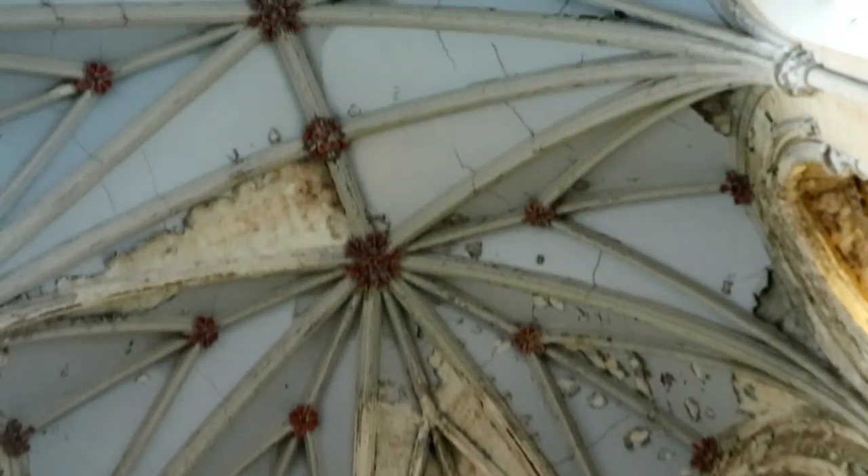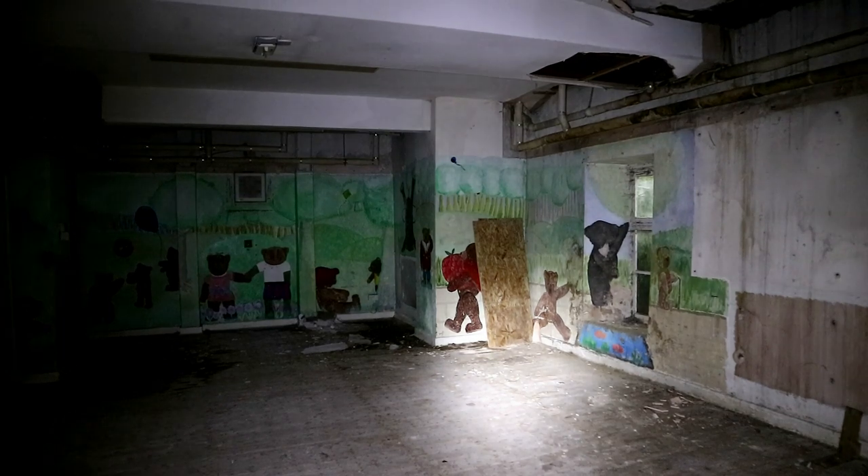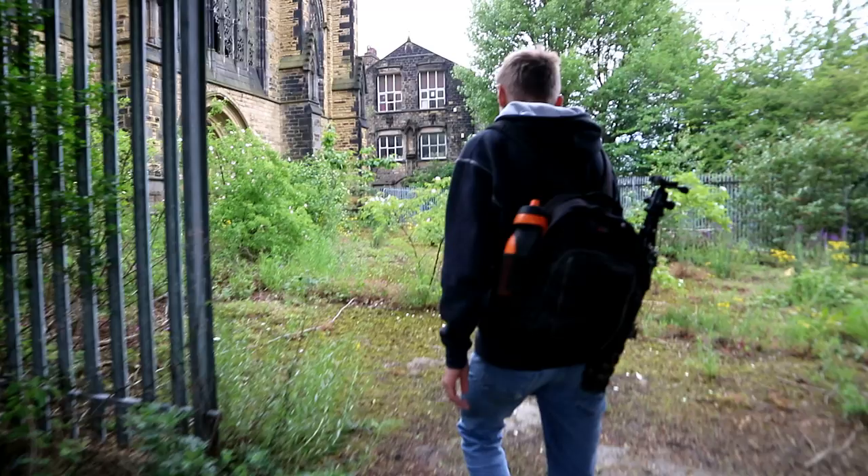Secondly, we take a look at a huge disused church that overlooks the city. Our exploration of the vacant house of God doesn't go exactly to plan, but we wanted you to see the footage nevertheless.